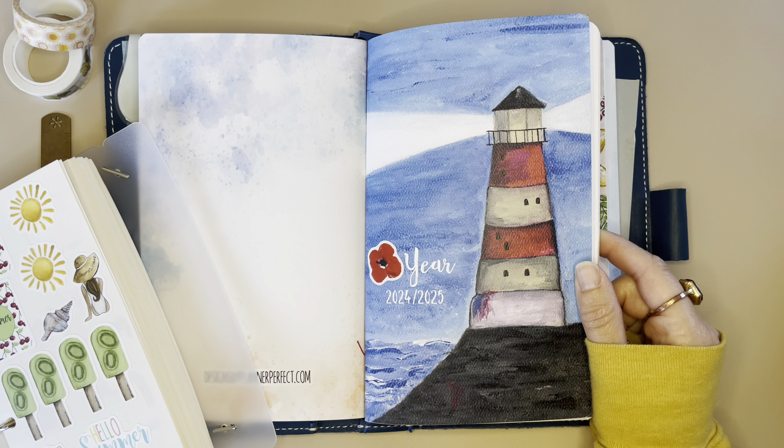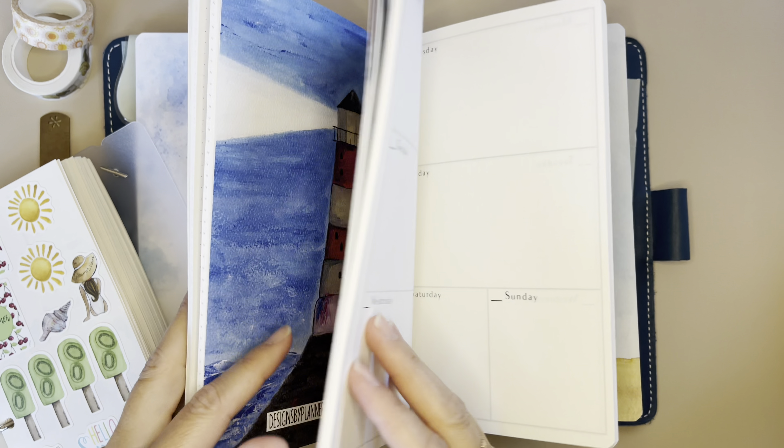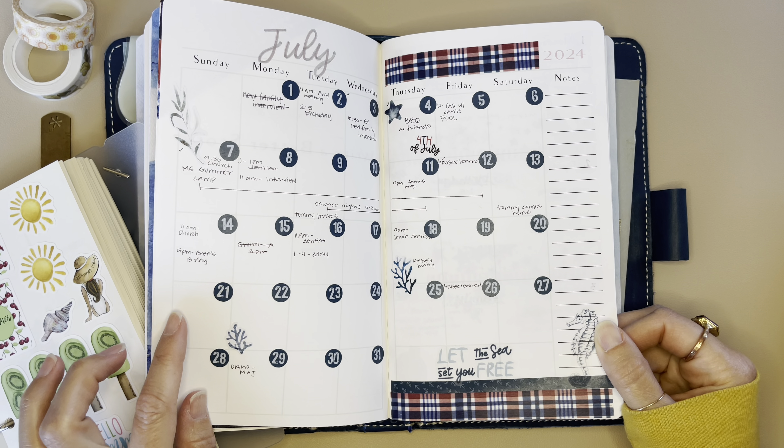Hello everyone, I am Brianna and welcome to my channel. Today's video, I am going to be doing a plan with me for the week of the 15th through the 21st.